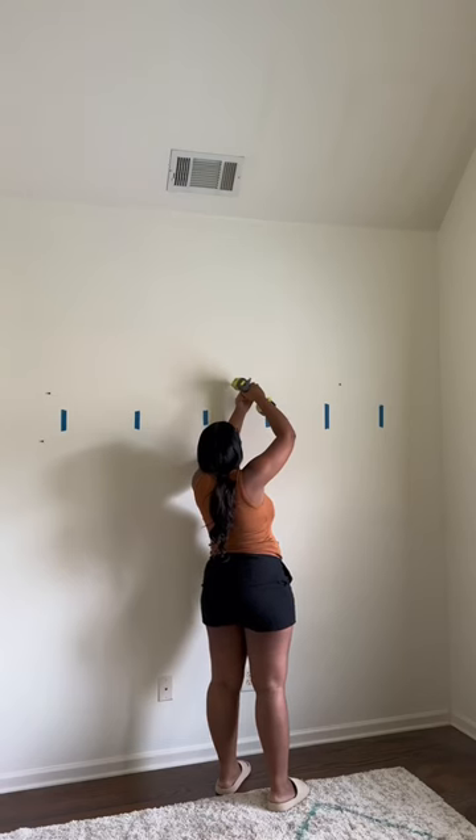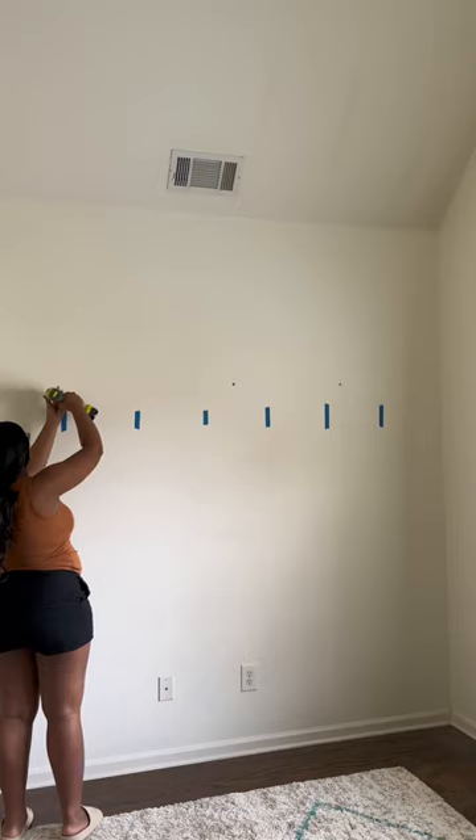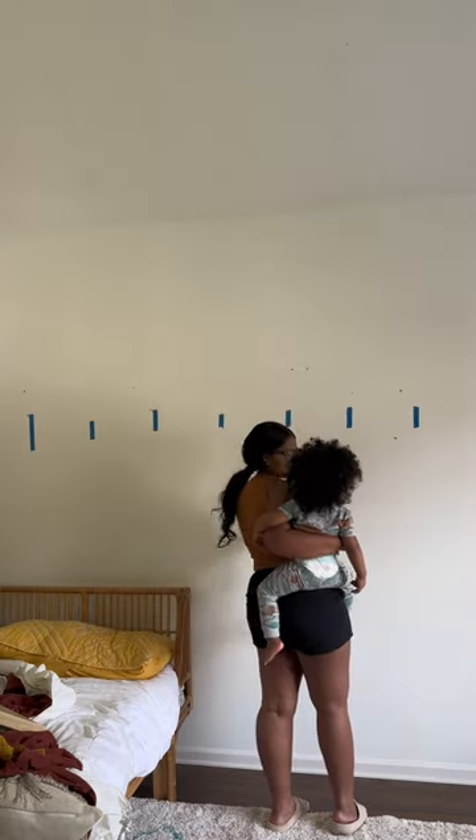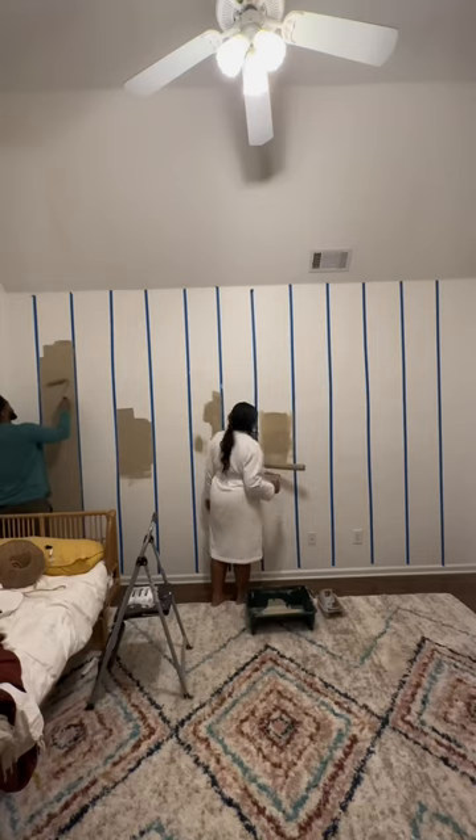My husband was at work, so I did the majority of taking everything down, patching up all the holes in the wall, taking the nails out, and lining these stripes because I'm actually going to create stripes on the wall to give it some 3D effect.